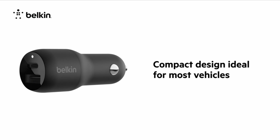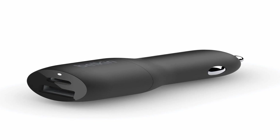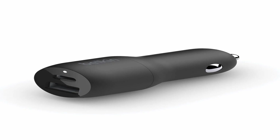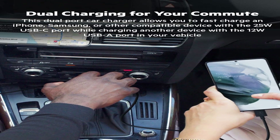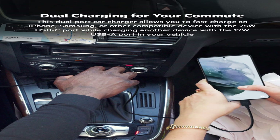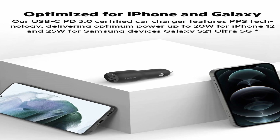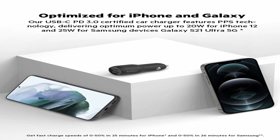The charger is compatible with most USB-enabled devices, including smartphones, tablets, and even laptops. Overall, the Belkin 37 Watt Dual USB is a must-have accessory for any Samsung A54 5G owner. With its fast charging capabilities, advanced safety features, and versatile design, you can trust this charger to keep your devices charged and ready to go at all times.